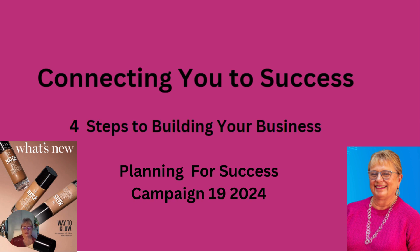Welcome to Connecting You to Success: Four Steps to Building Your Business. Today I'm going to go over planning success for your Campaign 19. Hi, I'm Terry Kaye. I'm an Avon Silver Leader, President's Club member, and Avon Ambassador for the past 21 years. Follow along with me as I go over making your success plan in four steps.